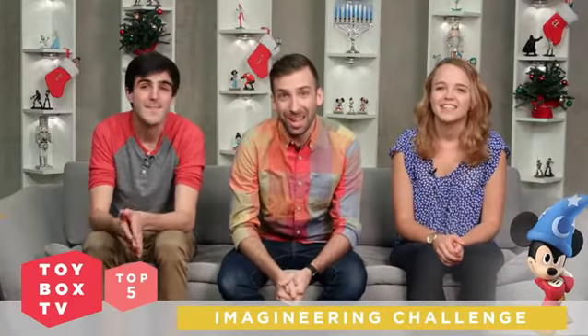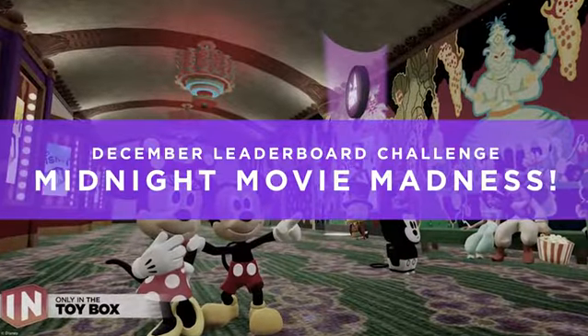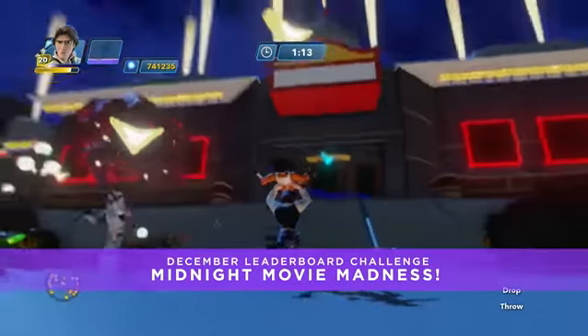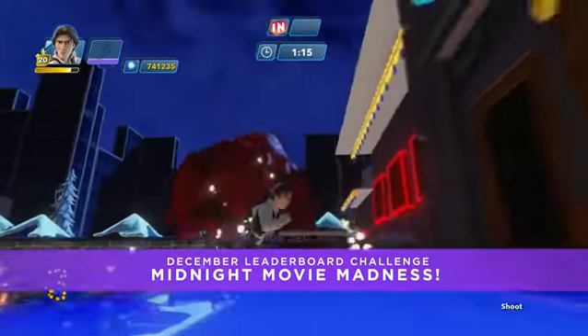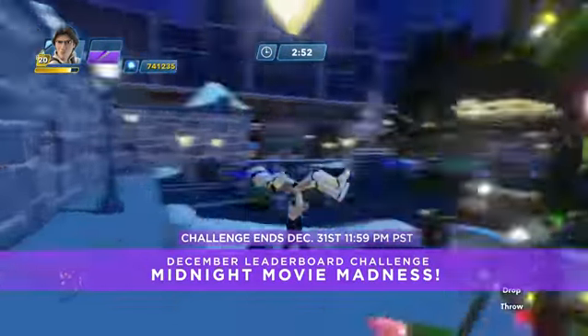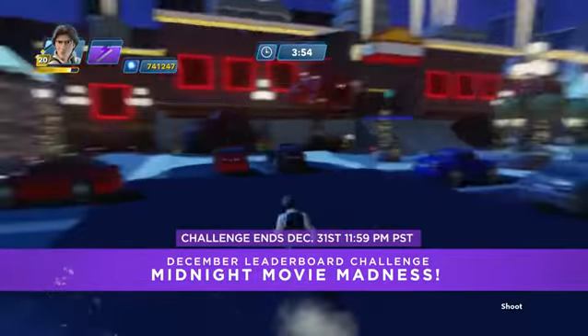Now it's time to jump into the next challenge. The December leaderboard challenge is called Midnight Movie Madness. You gotta help 20 superfans be the first to see the big December 18th film — hmm, I wonder what film that could be. How fast can you get them all inside the movie theater? Right now the top score is held by Mike17. The challenge runs through the end of the month, so you have the entire holiday break to top the leaderboards. Good luck, everyone!